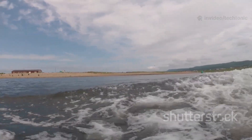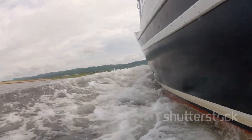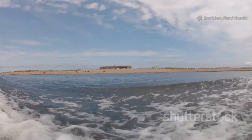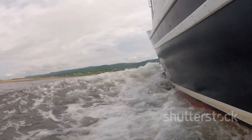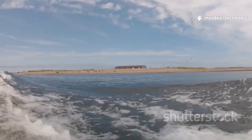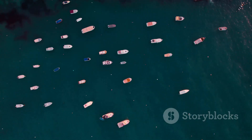Then there's the semi-V hull, which offers a middle ground between the two extremes. With a moderate V-shape, these boats handle choppy water better than flat bottoms but still provide more stability than a deep V. They're versatile, making them a popular choice for boaters who want to enjoy a variety of water conditions without sacrificing too much comfort or performance. Whether you're cruising on a lake, navigating a river, or heading out into the bay, a semi-V hull can adapt to changing conditions, giving you confidence and control.